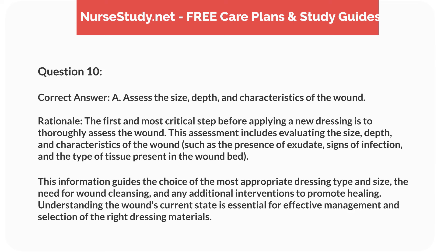Correct answer: A. Assess the size, depth, and characteristics of the wound. Rationale: The first and most critical step before applying a new dressing is to thoroughly assess the wound. This assessment includes evaluating the size, depth, and characteristics of the wound, such as the presence of exudate, signs of infection, and the type of tissue present in the wound bed. This information guides the choice of the most appropriate dressing type and size, the need for wound cleansing, and any additional interventions to promote healing. Understanding the wound's current state is essential for effective management and selection of the right dressing materials.